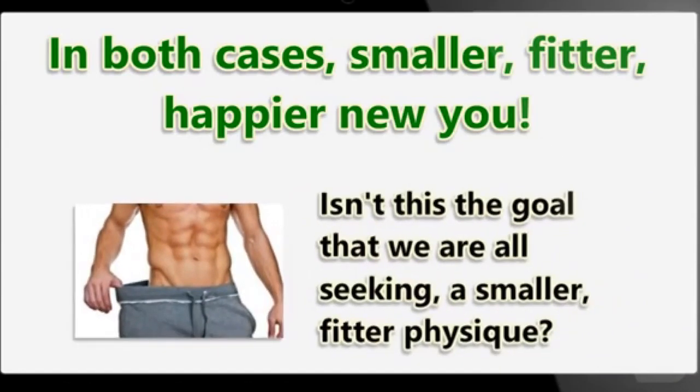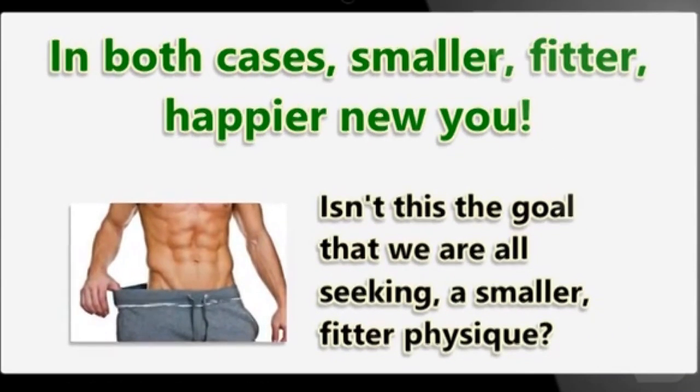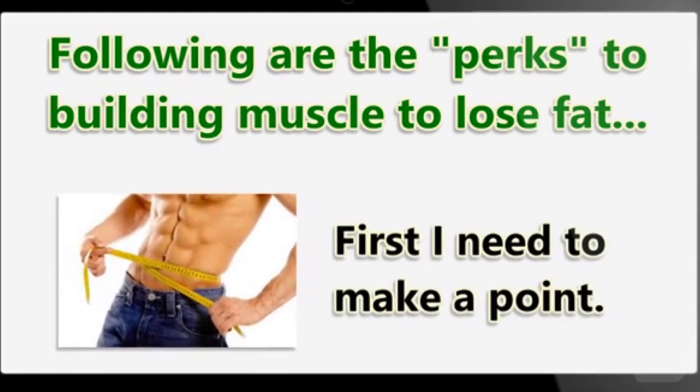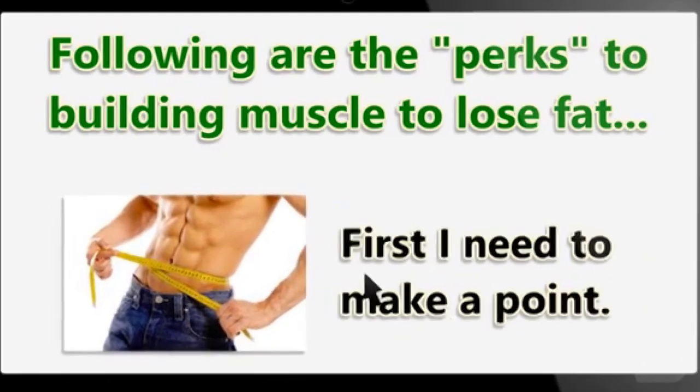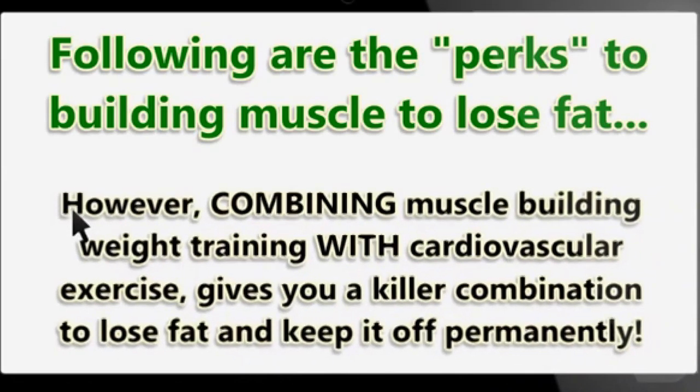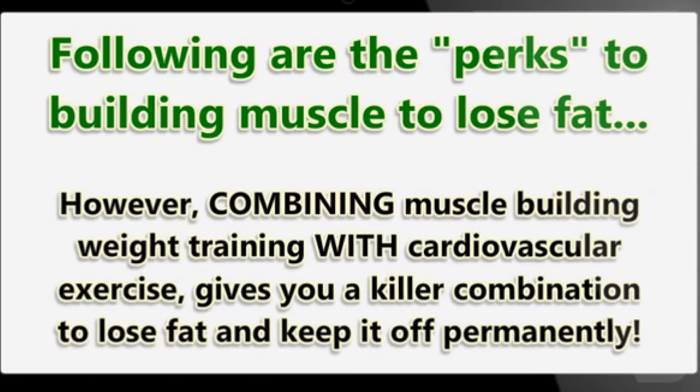Isn't this the goal we are all seeking — a smaller, fitter physique? Following are the perks to building muscle to lose fat. Daily physical activity like walking, swimming, and aerobic exercises are necessary for good heart health and weight management. However, combining muscle-building weight training with cardiovascular exercise gives you a killer combination to lose fat.